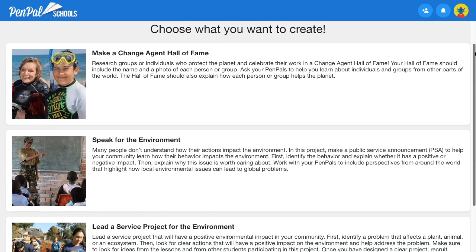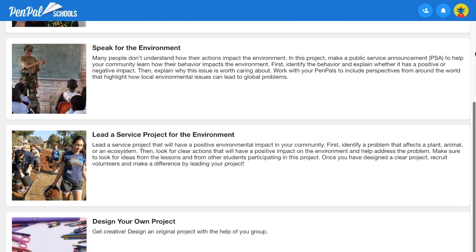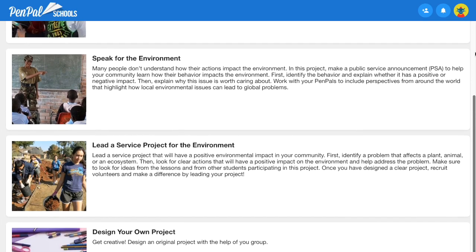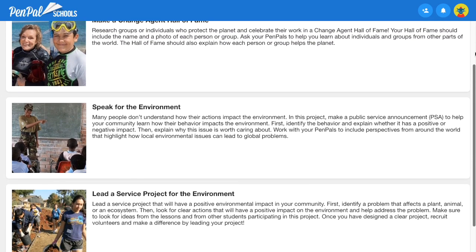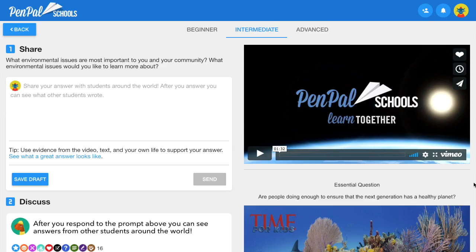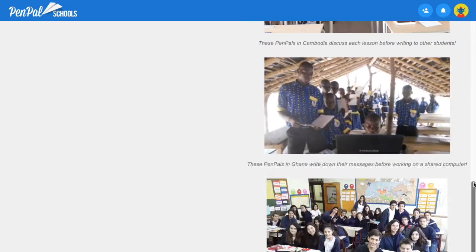Project-based learning helps to motivate students by providing an authentic and creative way for them to show what they've learned. Students conduct research, explore careers, lead service projects, and even connect with community groups and businesses. To help them create their projects, students collaborate in online lessons with Pen Pals from around the world. Each lesson includes a discussion question, a video, and an informational text.